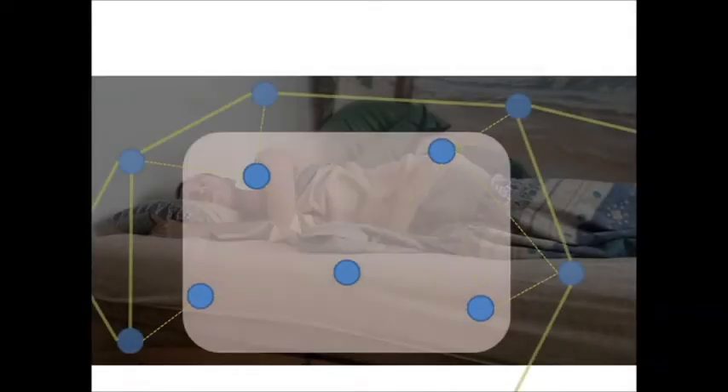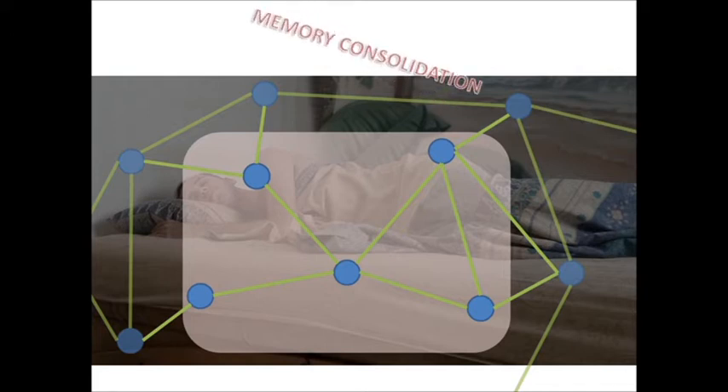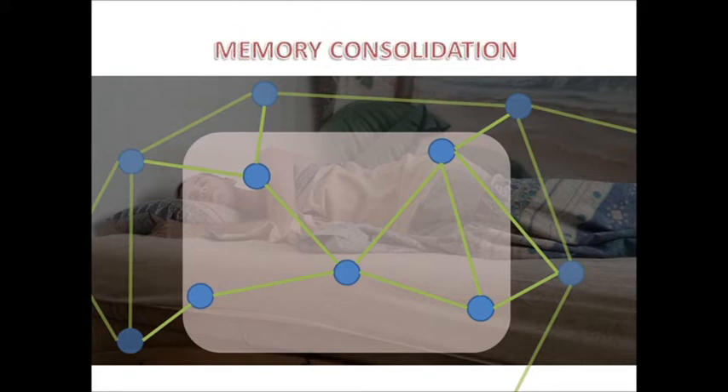During sleep, our memories become stronger, more stable for a long time, and even performance on memory tests is enhanced. This is called memory consolidation. So what does happen in your brain when you're asleep that helps the memory so much?